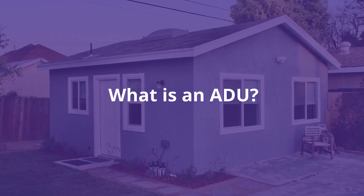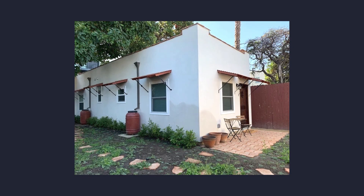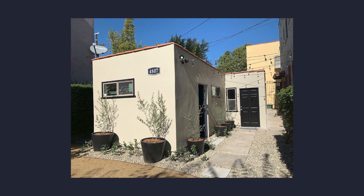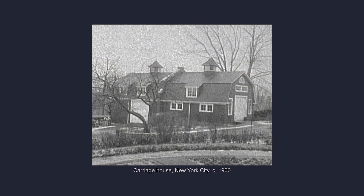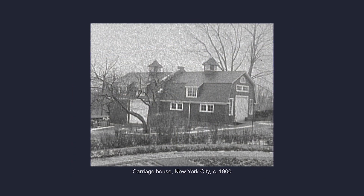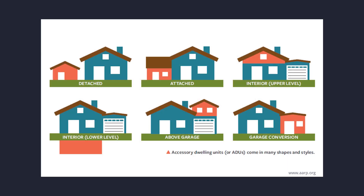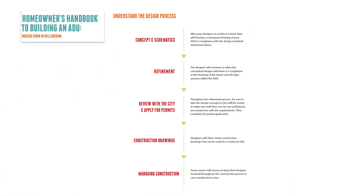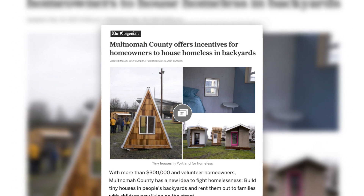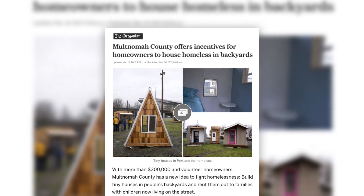ADUs are legal second units that you can build on otherwise single-family zoned properties, and in a lot of cities they're the fastest growing type of housing being built. We're going to talk about some of the history of how we got here, the different kinds of ADUs that can be built, the different policy levers that cities are using to increase and in some cases decrease ADU production, and how you design, permit, and construct an ADU. We'll also talk about ADU affordability and incentive programs.